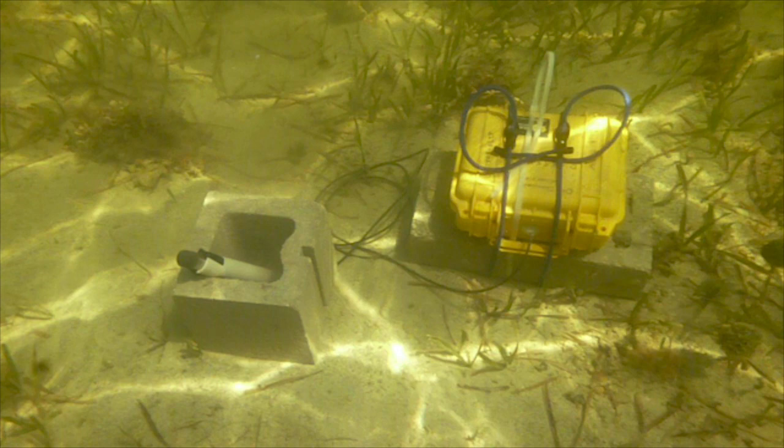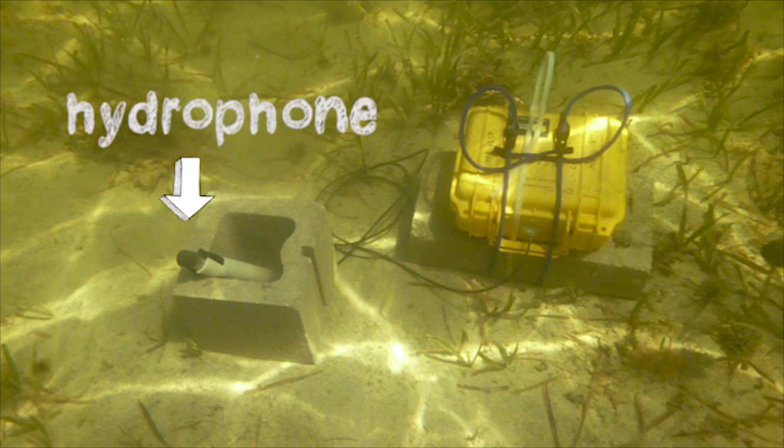We used an instrument called a hydrophone, which is basically an underwater microphone, to record the soundscapes of those three habitat types. Once we got all of our recordings, we analyzed the soundscapes and saw quite a few differences among those different habitats.